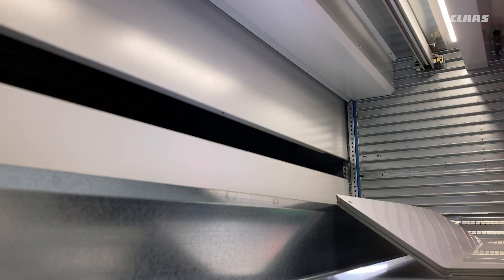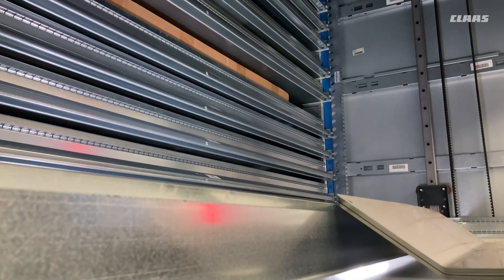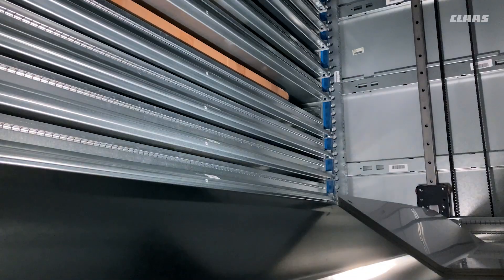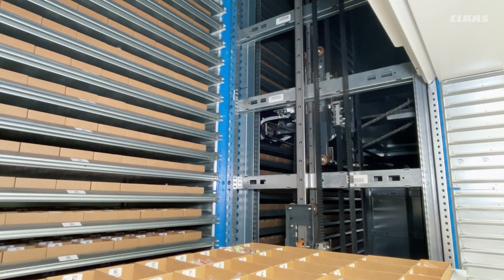The two other machines that we use are for longer parts — auger tubes, odd types of things. Those are really difficult to store in the warehouse. They take up a lot of space, so we're really able to condense that space in these tall towers. It uses all of the ceiling height in the warehouse, so it really packs in nicely and gives us a lot of benefits in both efficiency and density.